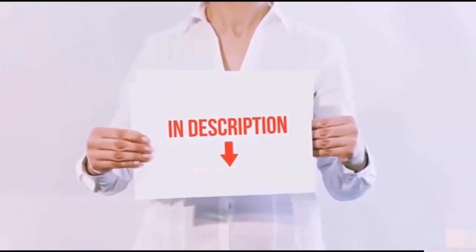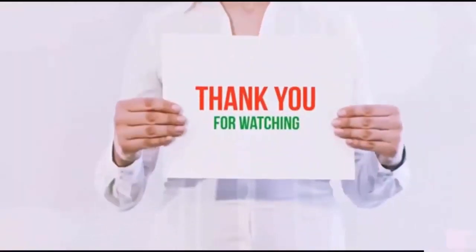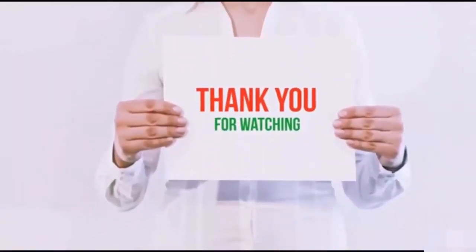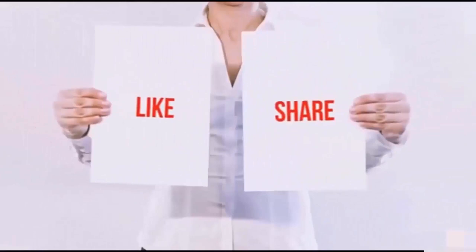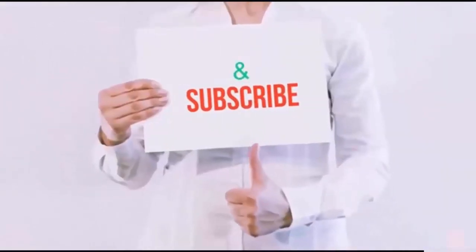All of these items are available on Amazon.com. Links are included in the description — check them out for the latest price. Thank you for watching! If you like this video, please hit the like button below, share with your friends, and be sure to subscribe.